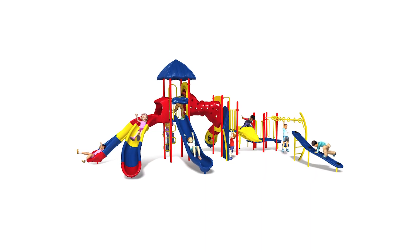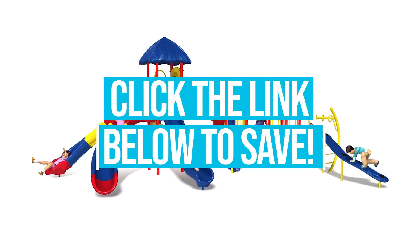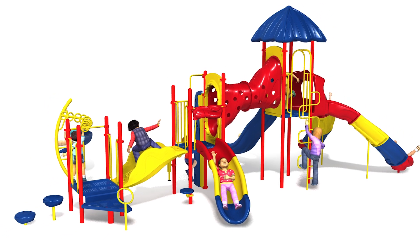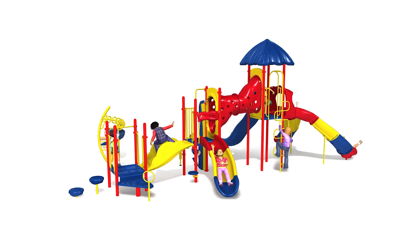You can take advantage of this playground equipment sale by clicking on the link in the description below. We feature plenty of other forms of playground equipment, site amenities, dog park equipment, and anything you may need for your outdoors and recreation space. Hope to see you there.